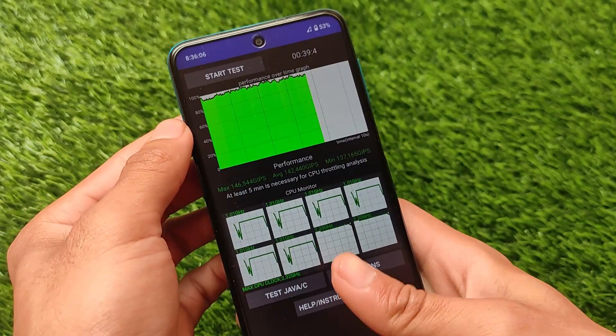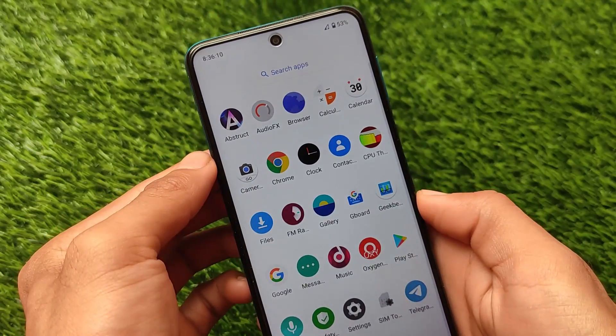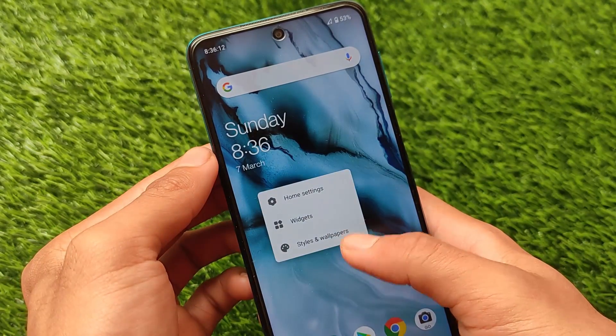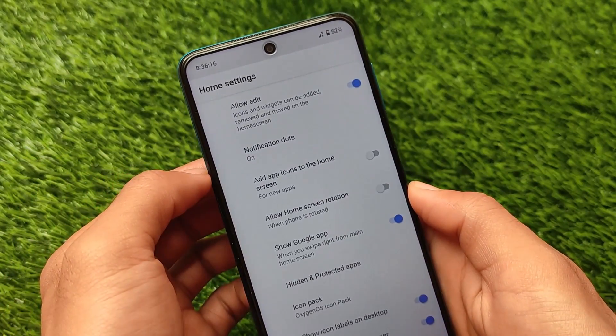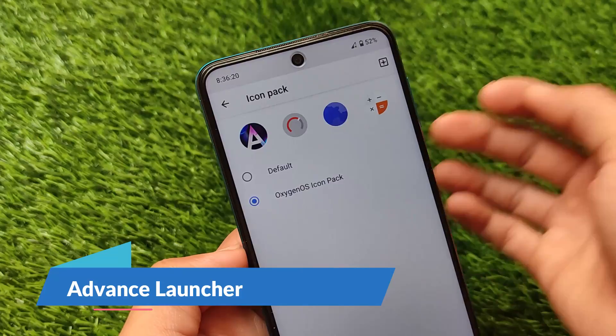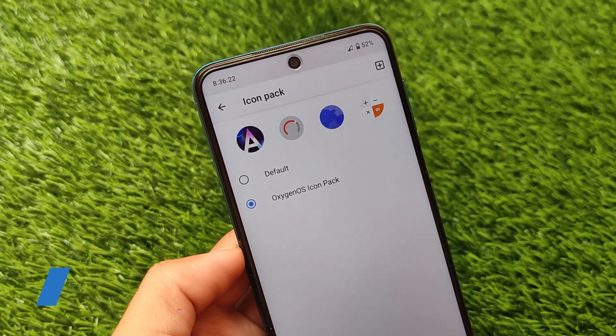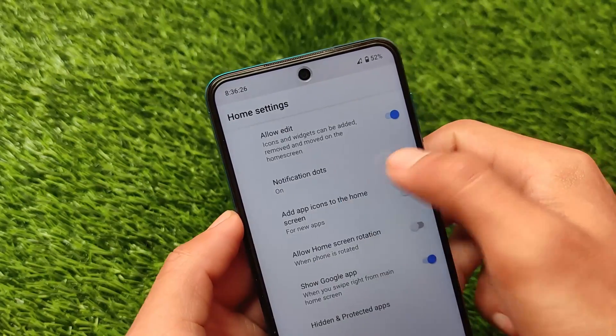Now let's move on to other things. First, the default launcher — this is the Trebuchet launcher since this is Lineage OS, but it has some extra features which include icon pack support. The icon pack UI is looking good; you can simply click the plus icon to apply other icon packs and add app icons to the home screen.